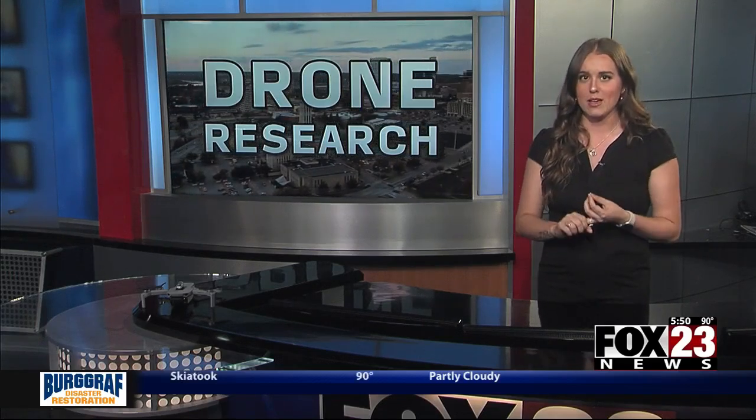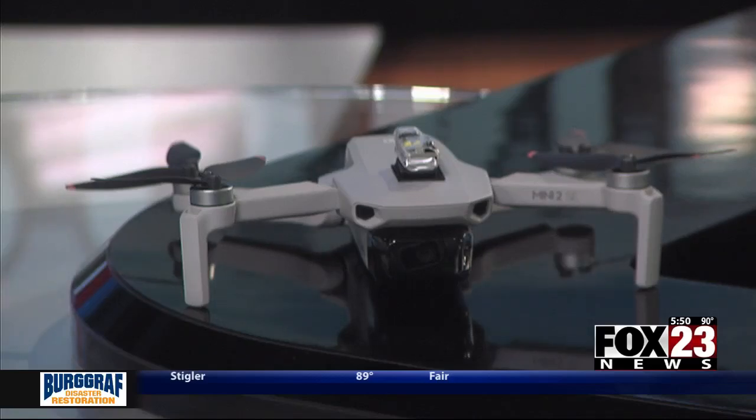Each weather hive has 10 nanodrones called WISPs. They're going to be measuring the temperature, humidity, barometric pressure, and wind speed and direction. These nanodrones weigh less than half a pound and can fit in the palm of your hand, so it's very small technology.